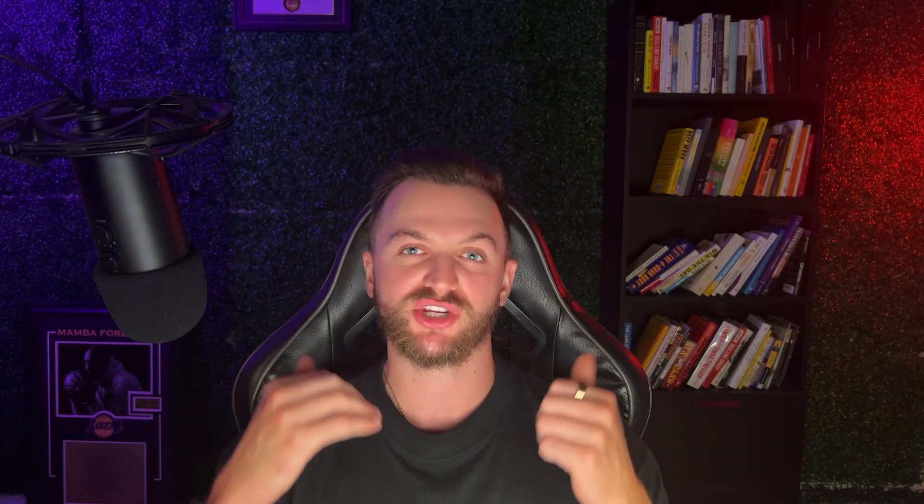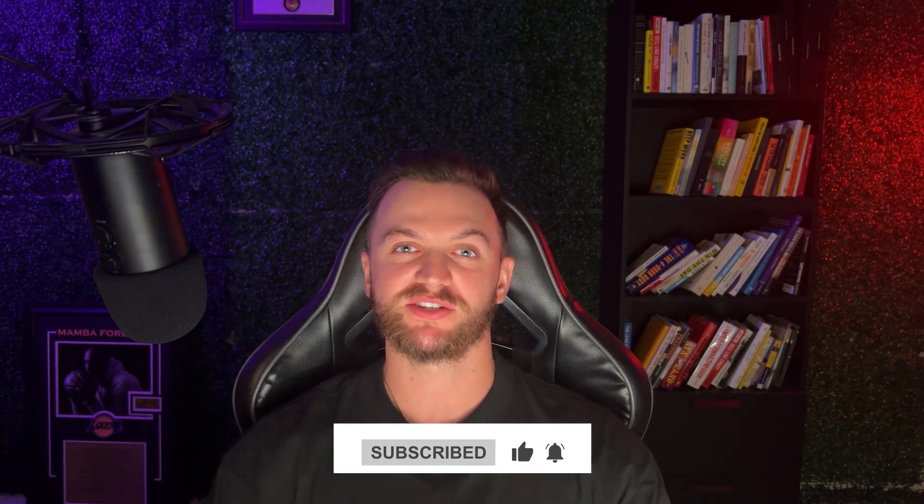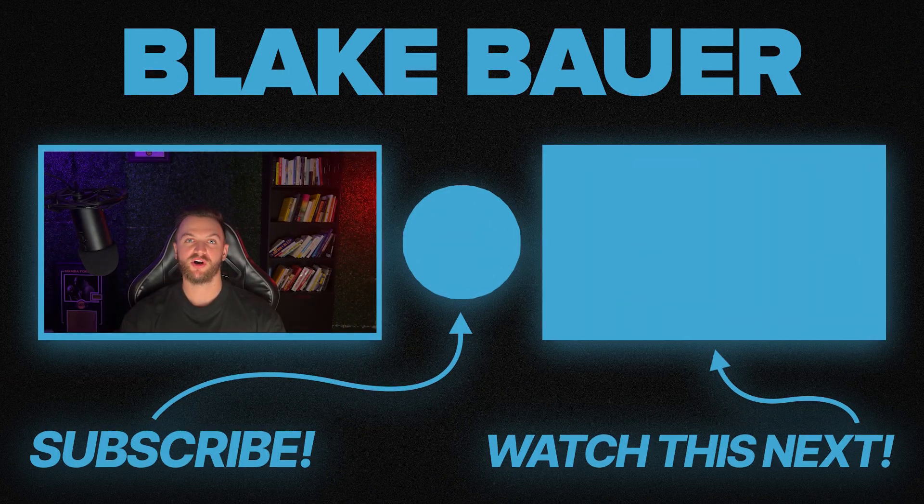That is how an Advantage Plus Shopping Campaign works, when you should use it, what results it can generate, and exactly step by step how to set it up. I hope you found this video valuable — if you did, give it a like and hit subscribe to learn more about Meta ads, Google ads, and best practices. If you currently run ads and want help growing and scaling, check the link in the description and apply to work with me and my team. Thanks for watching — see you in the next one.